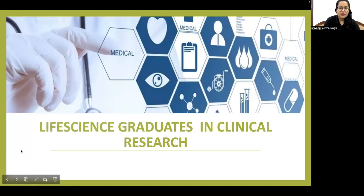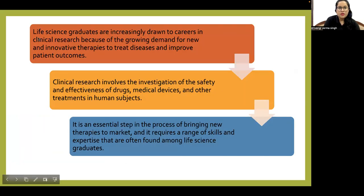Life science graduates are increasingly drawn to careers in clinical research because of the growing demand for new and innovative therapies to treat diseases and improve patient outcomes. Clinical research involves the investigation of the safety and effectiveness of drugs, medical devices, and treatments in human subjects. It is an essential step in the process of bringing new therapies to market and requires a range of skills and expertise often found among life science graduates.